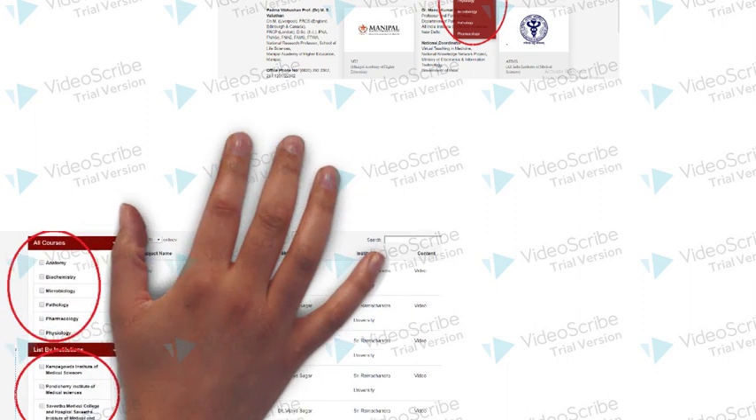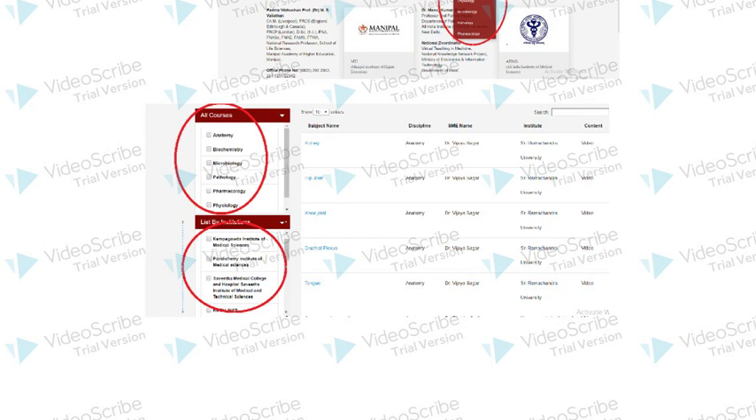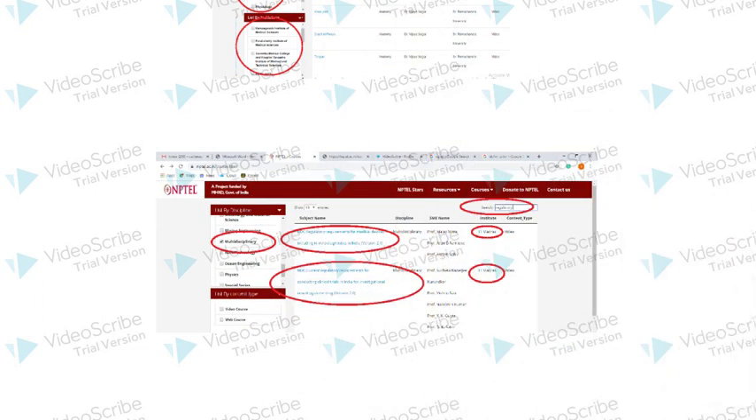A total of 265 video lectures are available. So next time if you don't understand a topic, you must visit the NPTEL website. New courses are added every year. For example, in 2019, Indian Regulatory Affairs courses were launched. So you should keep an eye on new courses which may be of your interest.